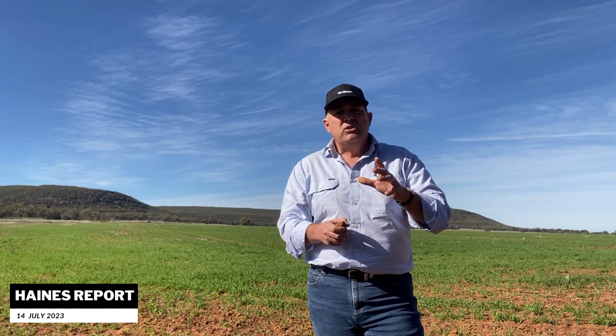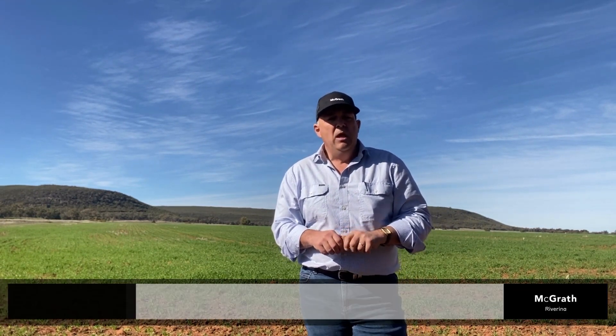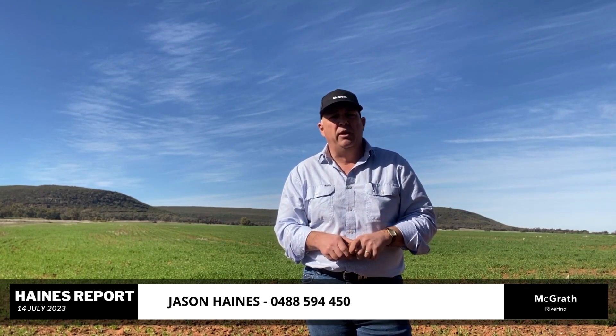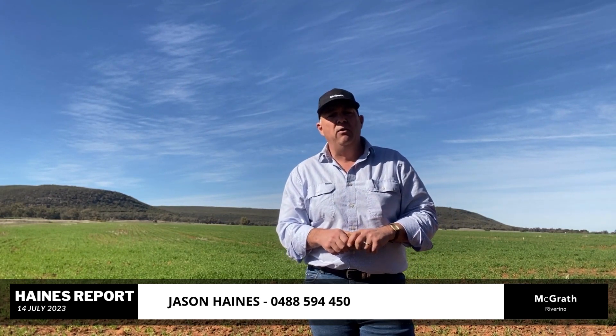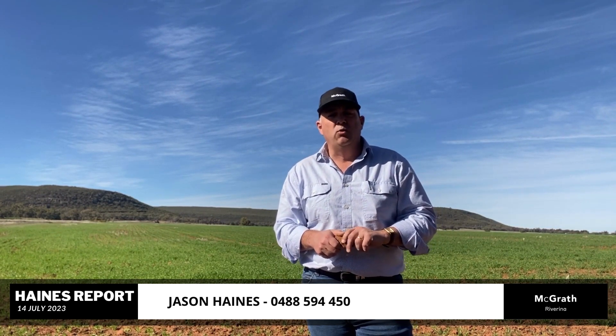We've got people ready to manage this, so give me a call on it. It could be a very strategic step into real estate this year. Our vendor has told us very clearly we need to get this one sold, so we need to get it moved. As always, if you'd like any more information on anything we've mentioned today, feel free to give me a call at any time. That number again: 0488 594 450. This is Jason Haynes from McGrath Riverina, your partner in success in the Riverina region. We'll catch up again next week. Cheers.